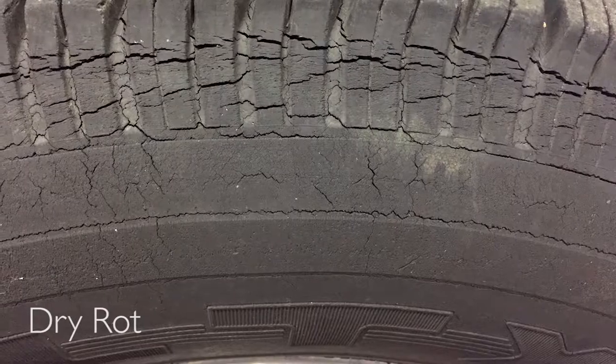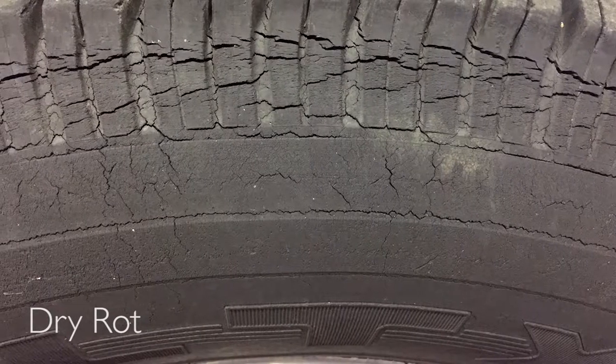My name is Matthew Halstead. I'm an automotive technician here at Tires & Honda. And tire safety, there's a couple of things that you need to look at. One is, do you have dry rot on your tires? If you have dry rot on your tires, you need to get it in to get it looked at, get the service.